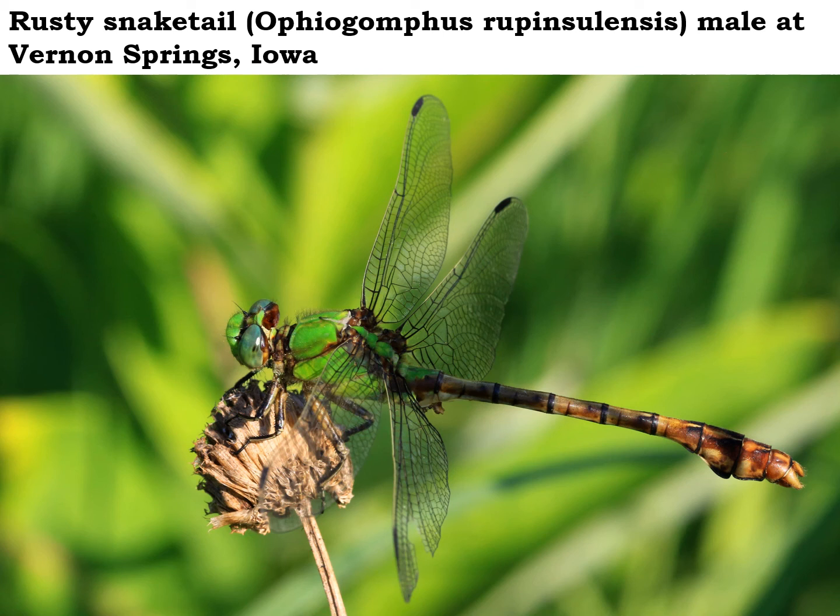The rusty snaketail gets its name from the snake-like color pattern you see on its abdomen. If you see them in flight, they do look kind of rusty or reddish in color, and that's how they get their name. The adults are ferocious little predators and will eat any little bug that comes within striking range. So look for the rusty snaketails winding up their season now as we move into July.